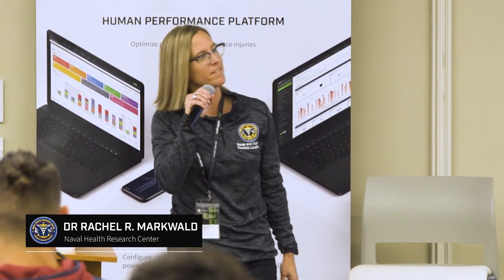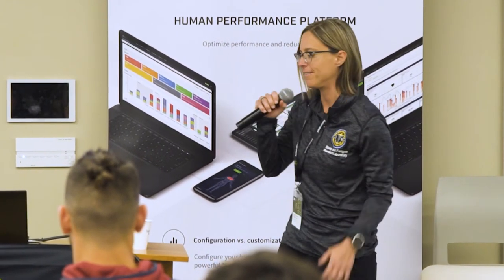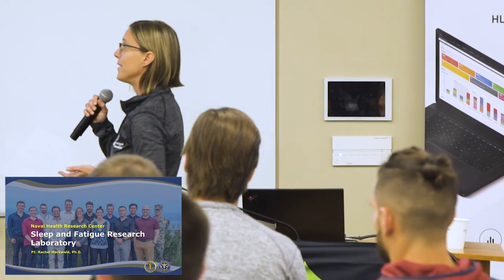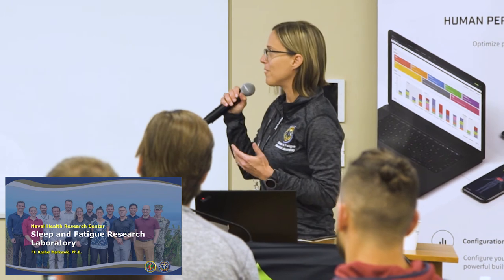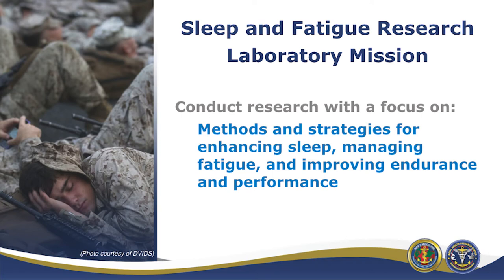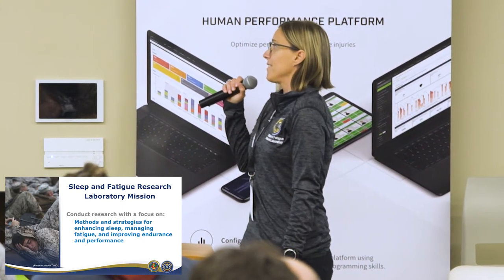I'm a sleep researcher. I was an exercise physiologist for a few years, then started dabbling in sleep and fatigue research and got hooked. I've been at the Naval Health Research Center for about eight years and now direct a program focused on sleep and fatigue research. Our mission is straightforward: developing methods and strategies for enhancing sleep, managing fatigue, and improving performance and endurance.